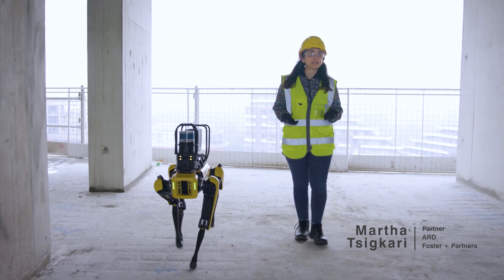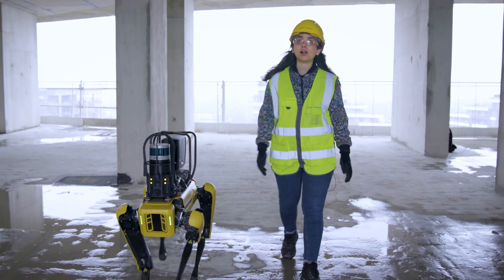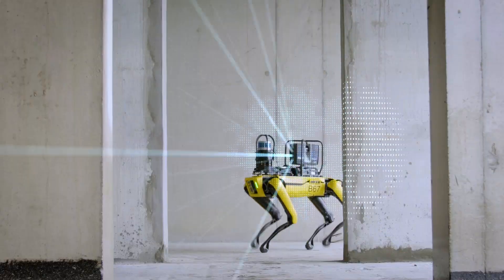3D laser scanning technology to capture and monitor on-site progress was integrated into a strategic plan developed by our Applied Research and Development Group. This enables SPOT to capture constant, quick, and consistent scans of construction sites.